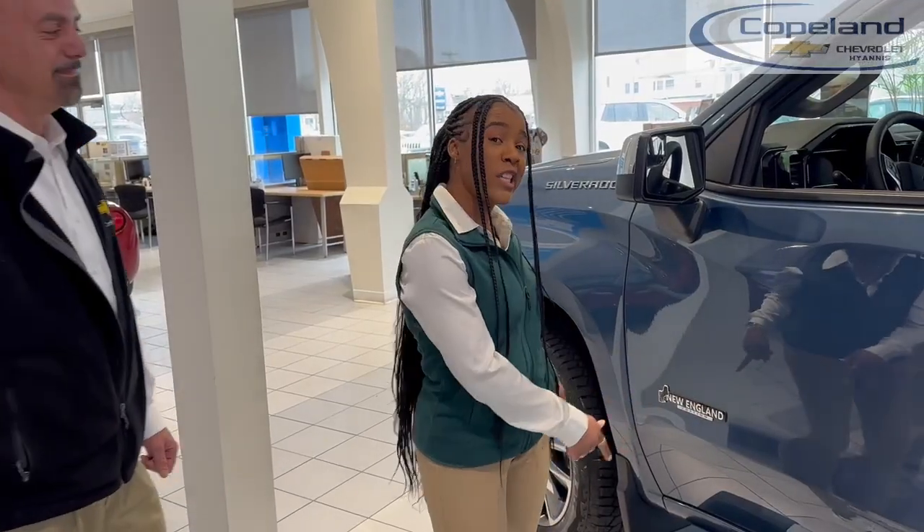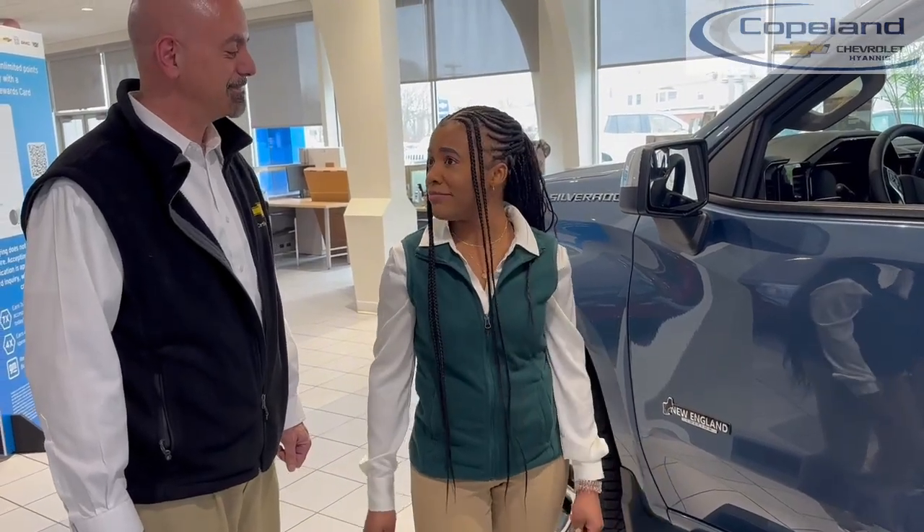2024 Silverado New England edition. How'd you get so smart? I have good teachers and loyal customers.